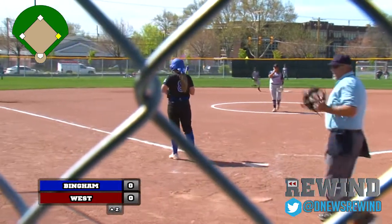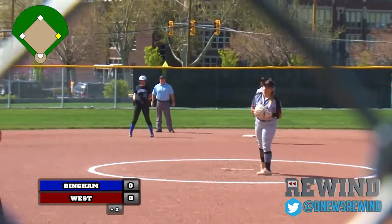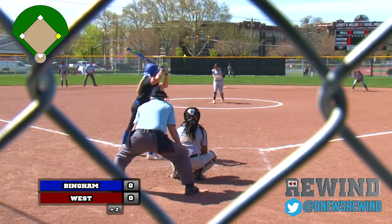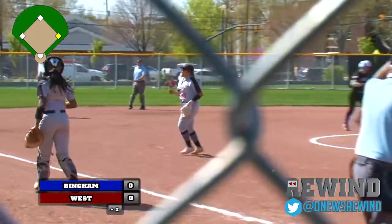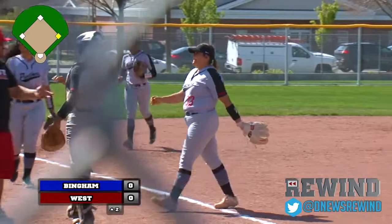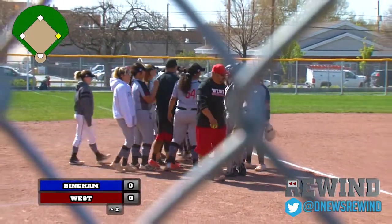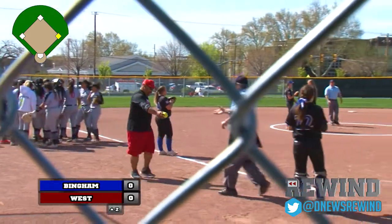Doherty with a big swing goes through the catcher. See if Ulibarri decides to pull the string — goes high and gets her swinging. Down goes Doherty on strikes. Top half of the second: one hit, no runs, one left on base. We head to the bottom of the second inning, 0-0.